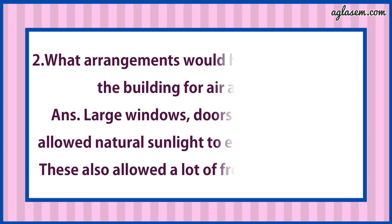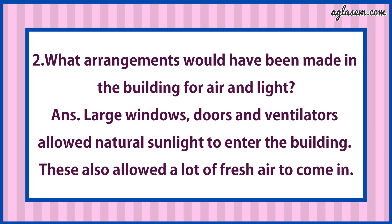Second question says: What arrangements would have been made in the buildings for air and light? Answer is: Large windows, doors and ventilators allowed natural sunlight to enter the building. These also allowed a lot of fresh air to come in.